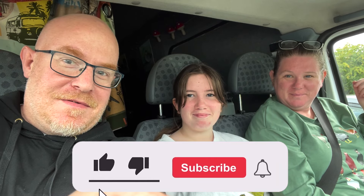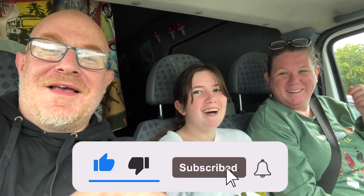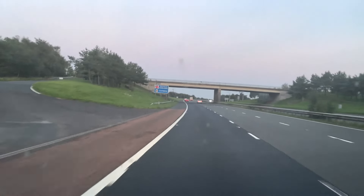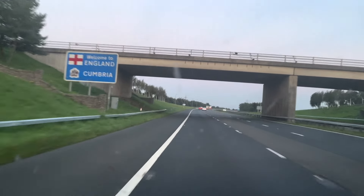Thanks so much for watching — please like, subscribe and press the notification bell. We're going home for a shower now, it's been a long week. See you soon! We did make a small stop on the way back, but that's in the next video. See you soon!